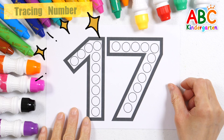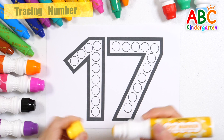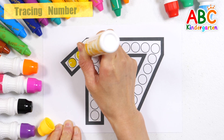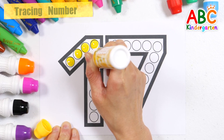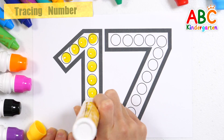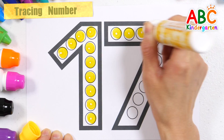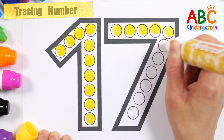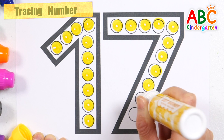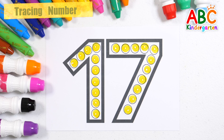Let's make the number seventeen by dotting it in yellow. One, two, three... Number 17.